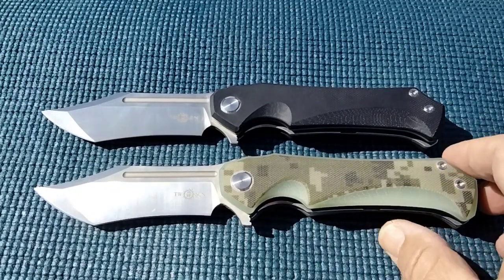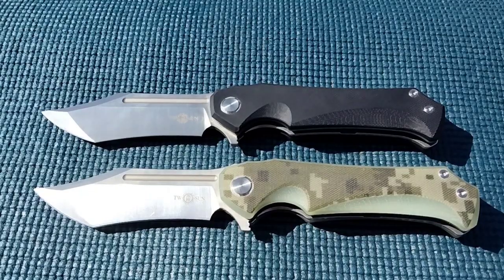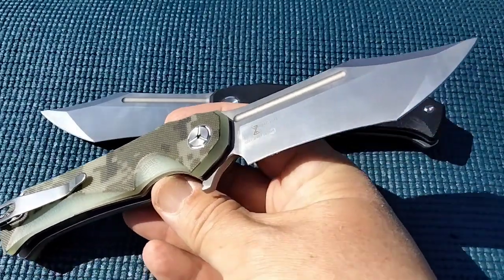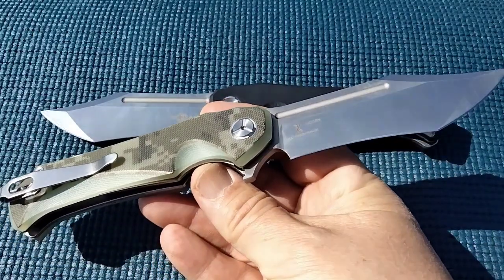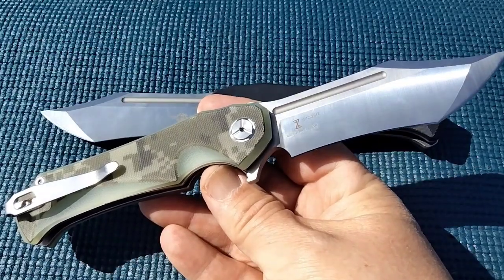Same guy had two of them. I'm not going to discuss price, but I will tell you on eBay, the last time I saw one of these — which might have been spring of 2023 — the bidding stopped in the $150 range.